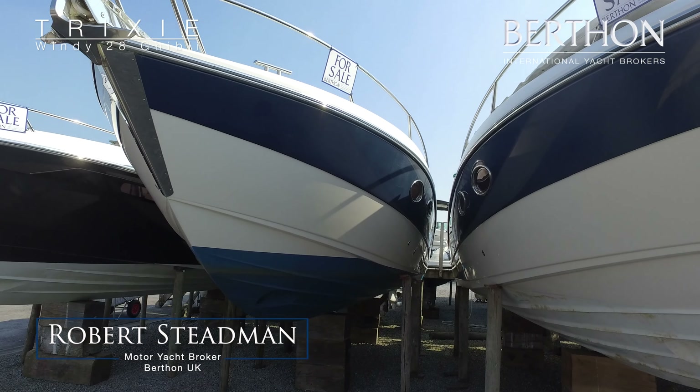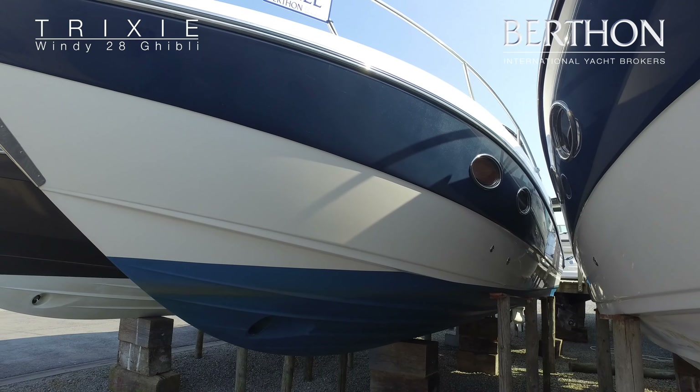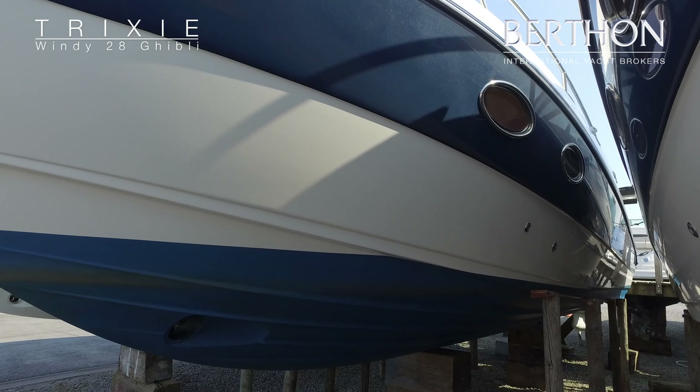Welcome to Berthun. We're in the Georgian town of Limington. I'm going to show you over the extremely popular Windy 28 Ghibli.